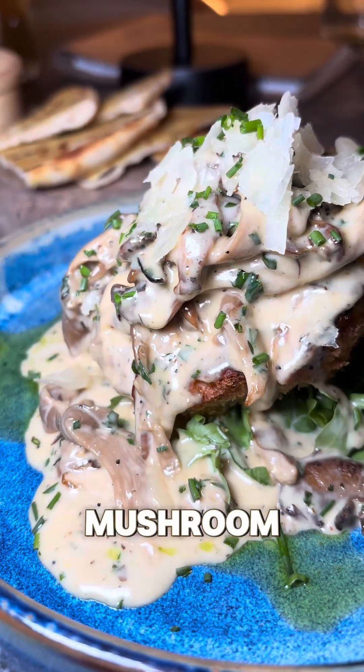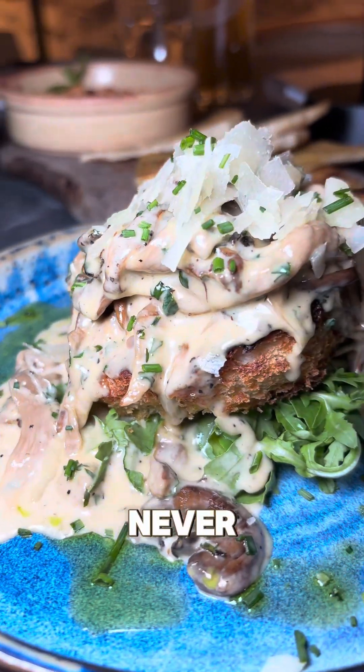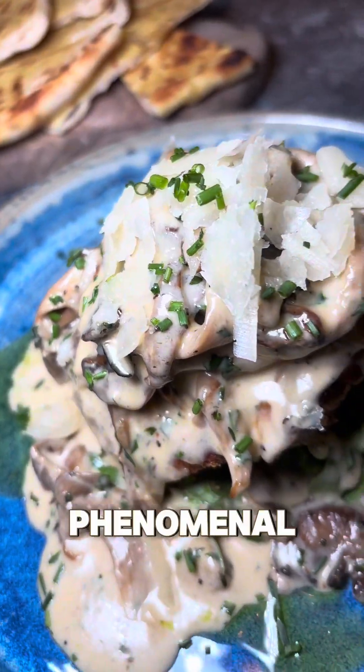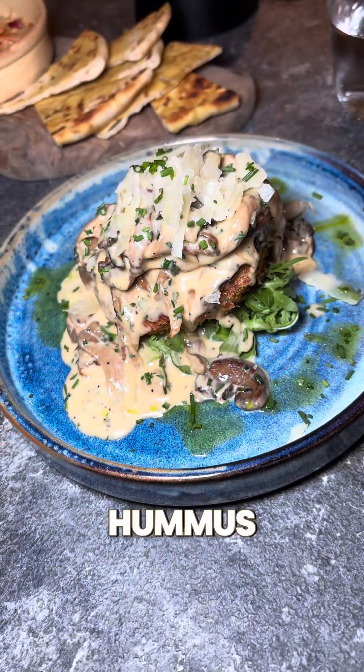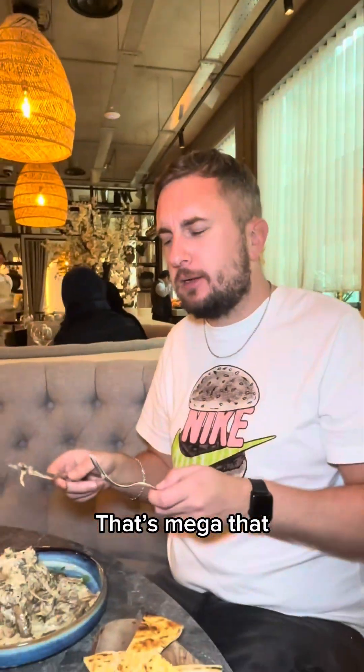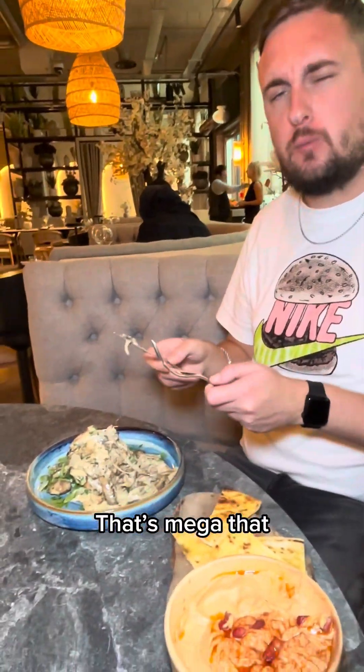We also got the creamy mushroom meze - never sure how to pronounce it. It came with a crispy bread and it was phenomenal, even better than the hummus. My poor videoing skills just doesn't do it justice at all. That's well nice, that's good - wow!